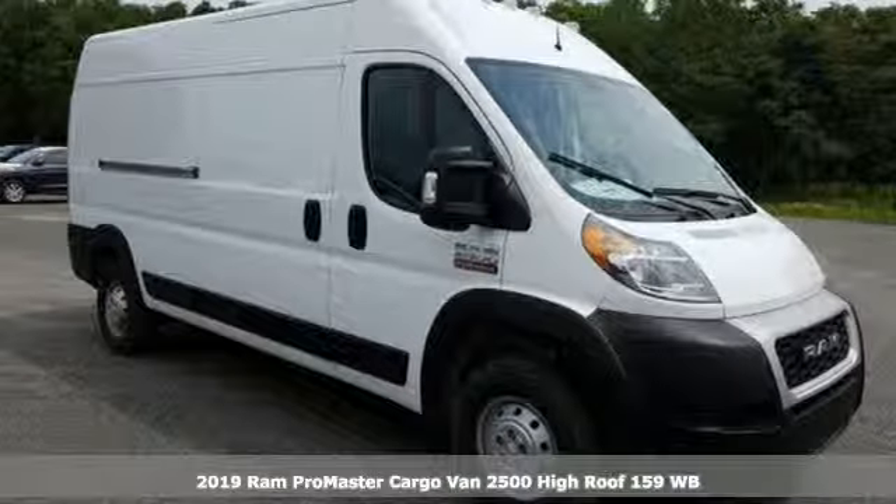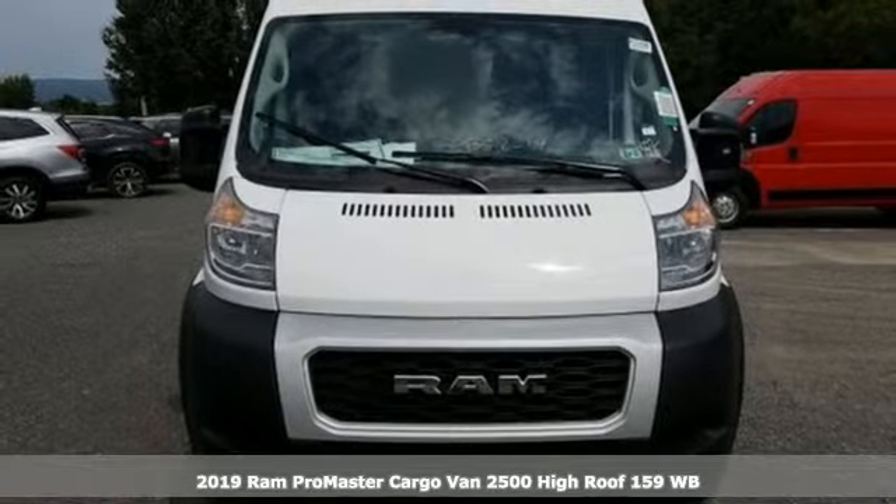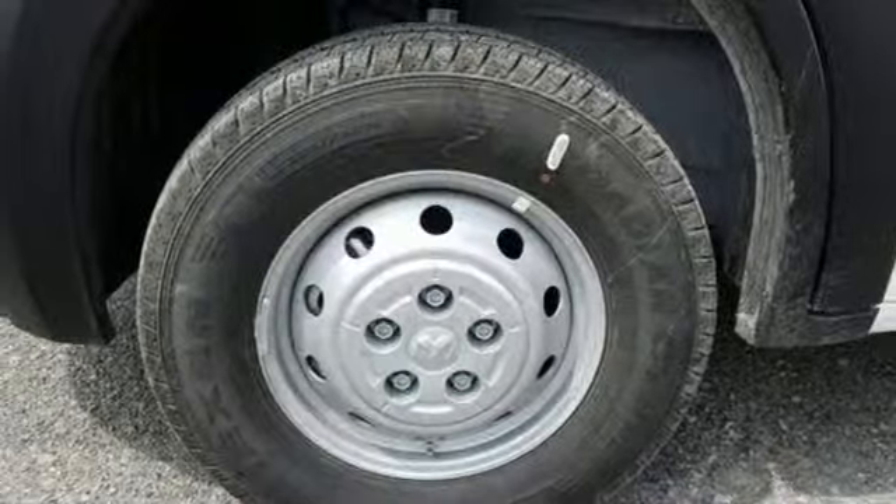It's a new 2019 Ram Promaster cargo van. Engineered to get things done. Engineered to be a Ram. It comes nicely equipped with features you'll love.